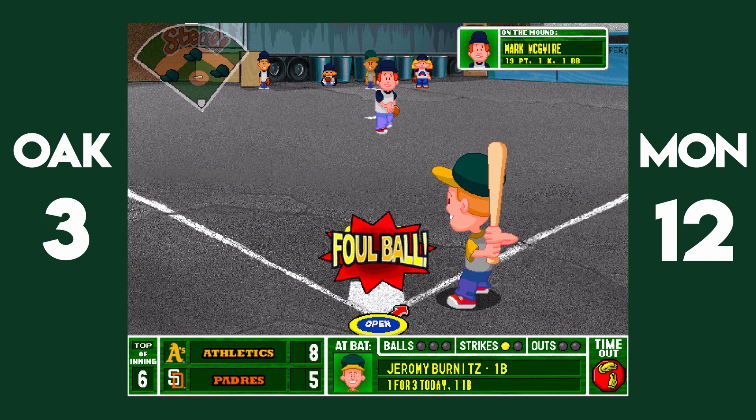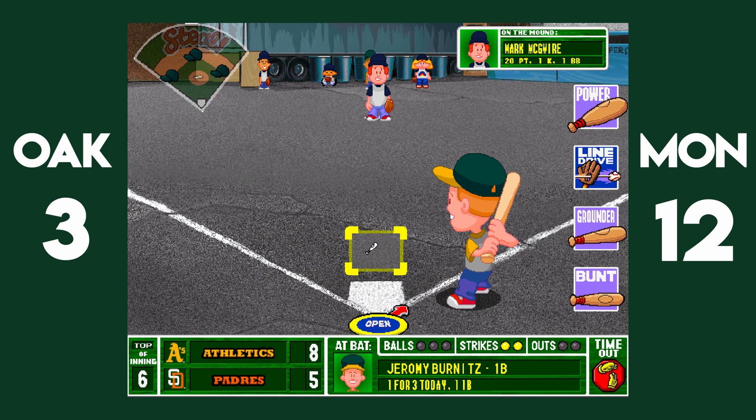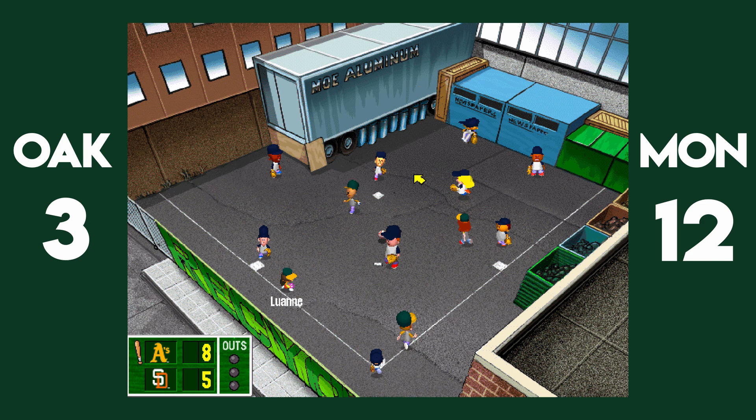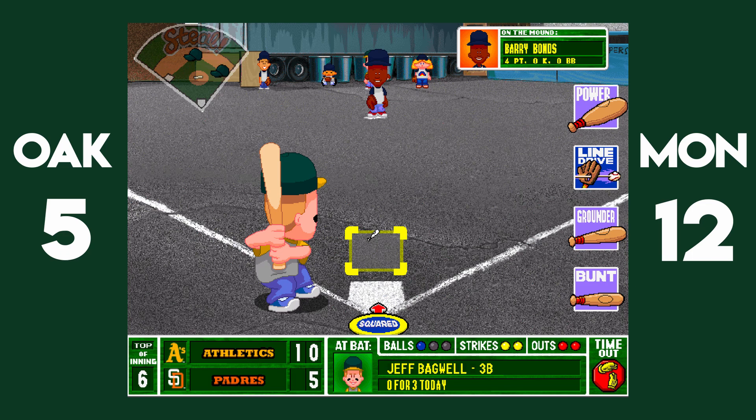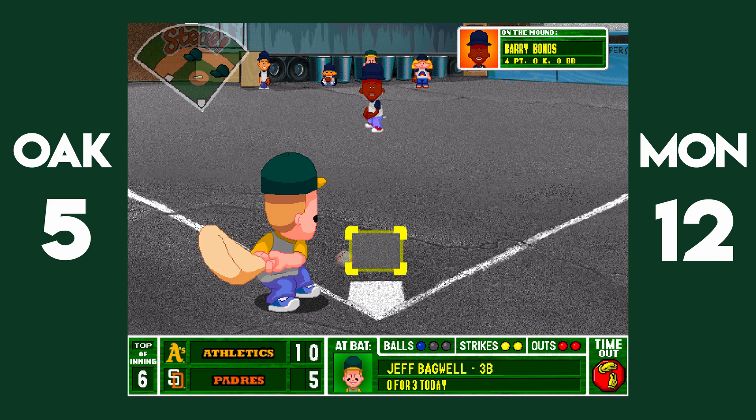Jeremy Burnett fouls the ball off for strike two. Crucial moment. Mark McGuire looking in for the sign, gets what he wants. He winds, kicks, delivers. Jeremy Burnett hits a number back to the mound, past Mark McGuire. Alex Gonzalez gloves it at second, steps on the bag, and tosses a bad throw home over Pablo Sanchez's head, which will score Derek Jeter. Oakland down now seven runs to the Expos. Jeff Bagwell, two strikes, two outs, men on first and second. Swing and a miss, strike three. That's it for game one. Expos win 12-5. We'll see you game two at Ekman Acres.